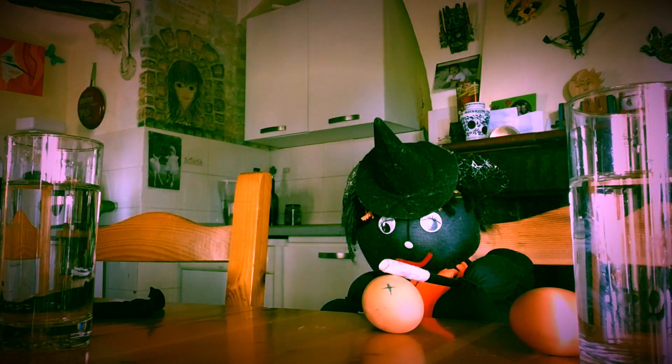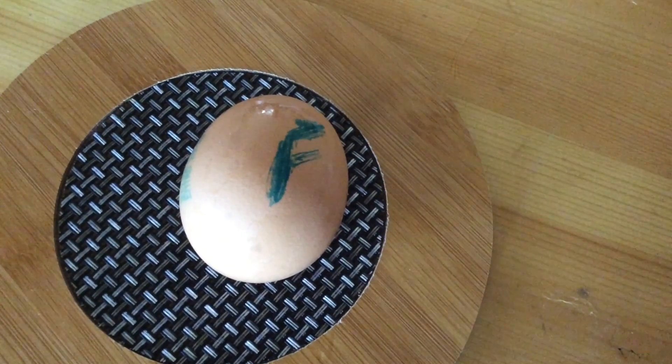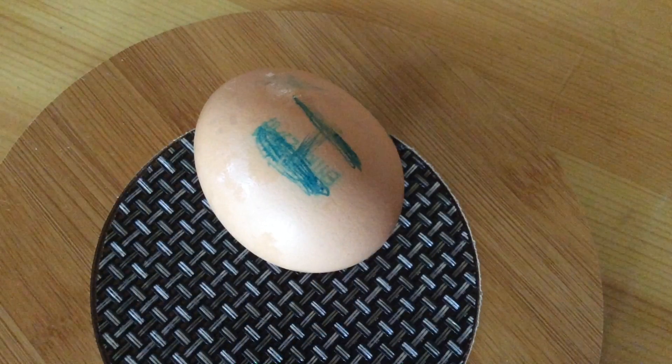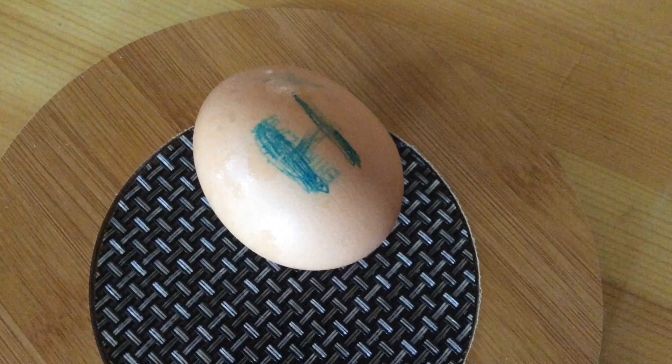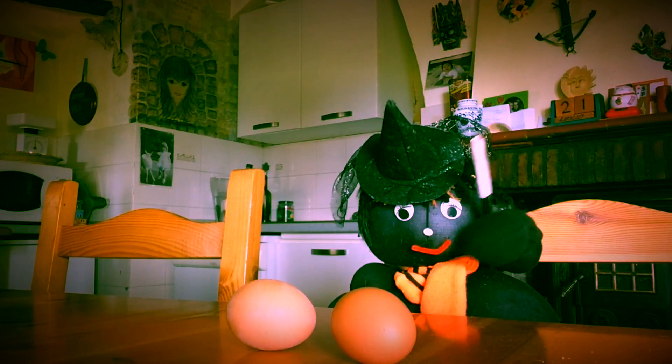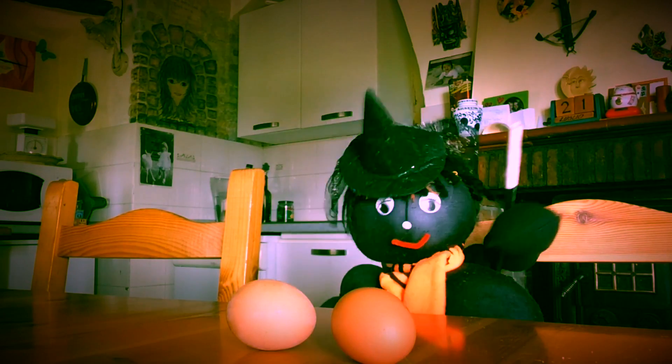Lizzy says she's marked both eggs — F for the fresh one and an H for the hard boiled — but she's not going to show us until the end. Now she's going to do another experiment, and this one should also show which is the fresh egg and which is the hard boiled.